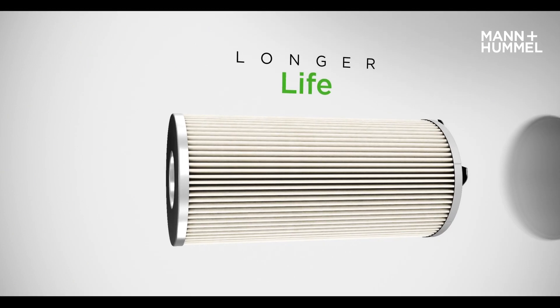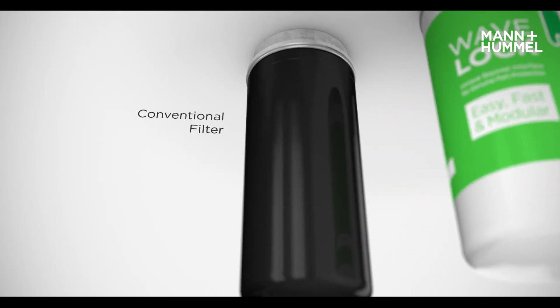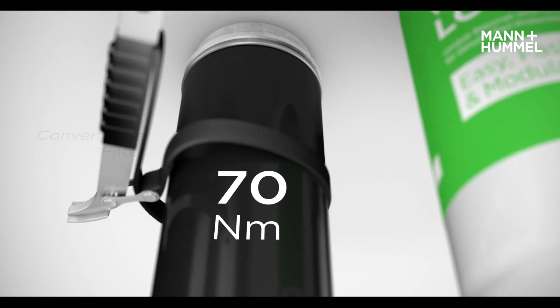We meet every customer requirement. By using genuine parts with Wave Lock, customers will experience longer service intervals. Servicing a conventional filter requires tools and high removal torques — it is lengthy and time-consuming.